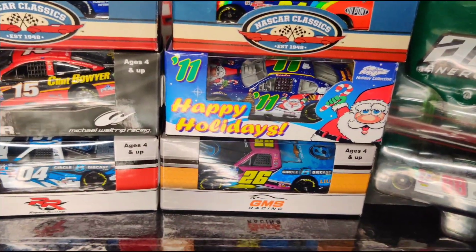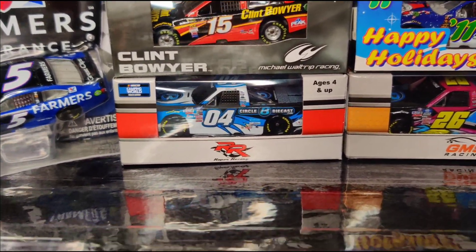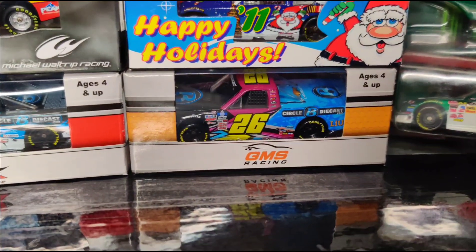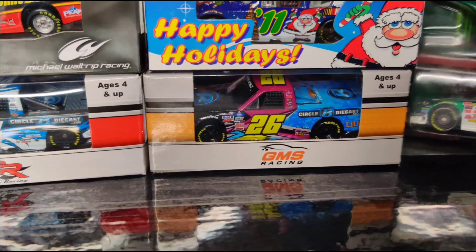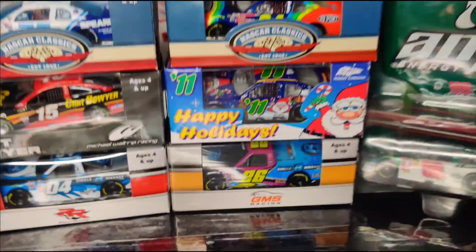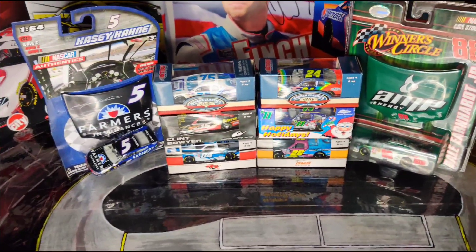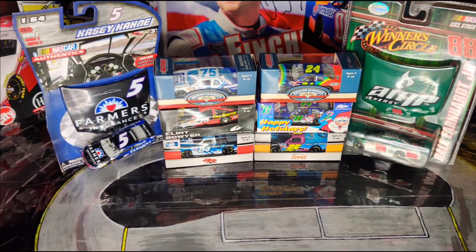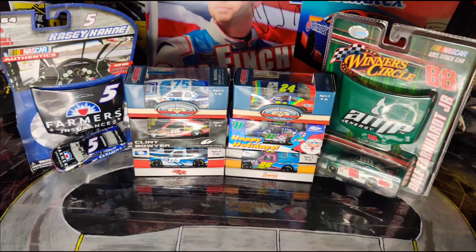I got a Christmas car to complete my collection of the Christmas cars that Sam Bass made. Then we have two from 2021: this is Chase Briscoe's Circle B Diecast #04 car that he ran for Roper Racing, and then this is Tyler Ankrum's #26 truck also sponsored by Circle B Diecast. I thought that was a really cool scheme and it will complete my GMS Racing collection — I now have every number truck for GMS, not every driver but every number they've made so far.